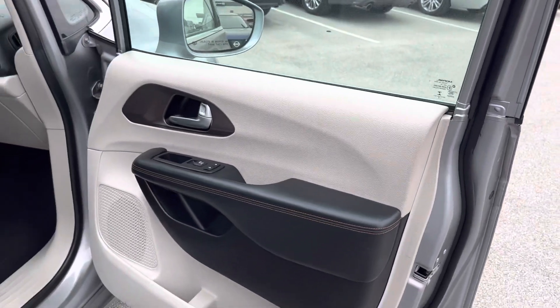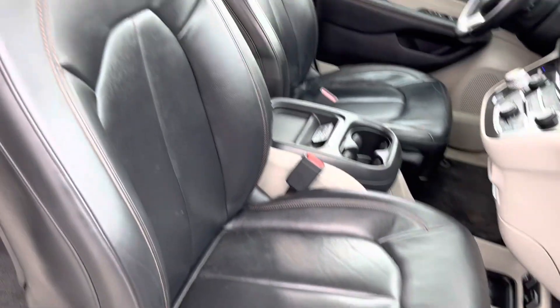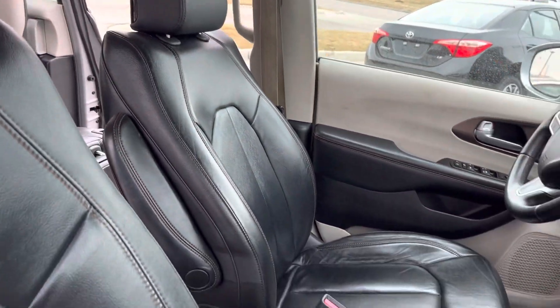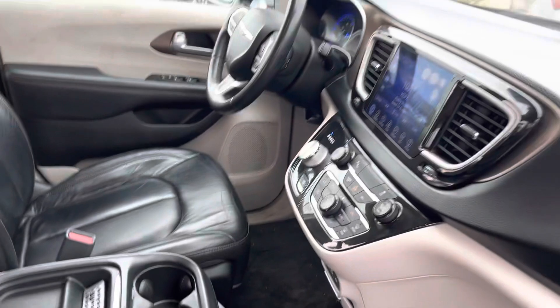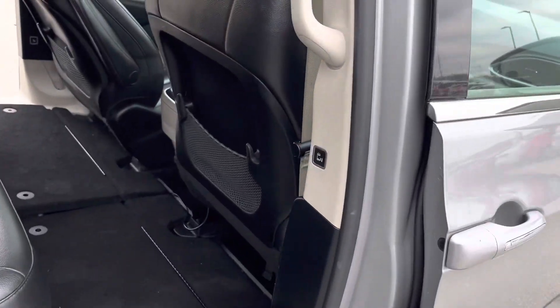You came in at the right time with our New Year's sales event that we are having — banks are going crazy. This is a very, very popular van, and so I'm here to give you a walk-around video of it showing you the features.